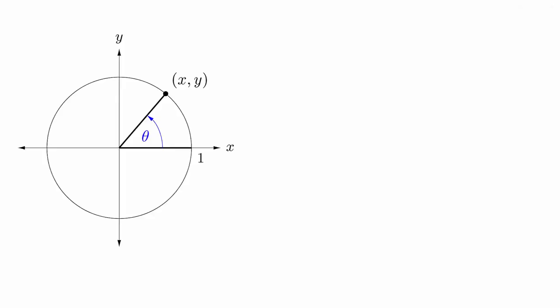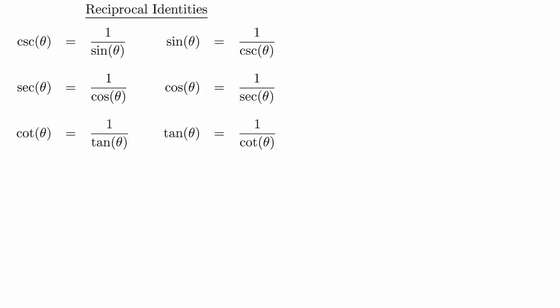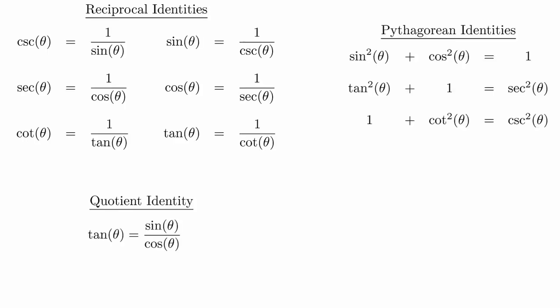We have examined three approaches to calculating trigonometric functions: the unit circle, right triangles, and using general points on the plane. There is one other method that we need to address, which is the algebraic approach. In order to do this, we need to remember our reciprocal identities, the quotient identity, and the Pythagorean identities. We also need to remember the signs of the functions based on the quadrant that the angle is in. Everything from here is a matter of logic and algebra.